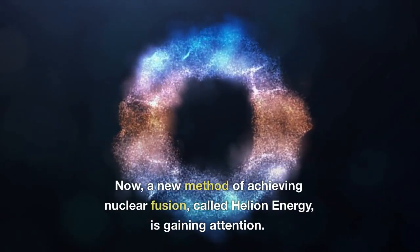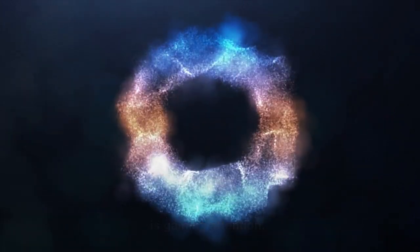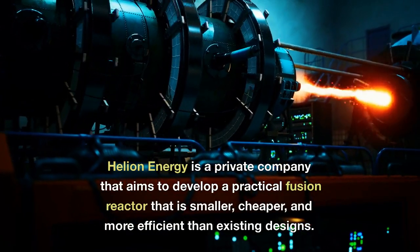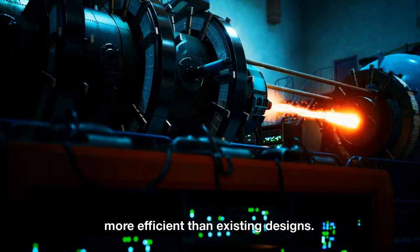Now, a new method of achieving nuclear fusion, called Helion Energy, is gaining attention. Helion Energy is a private company that aims to develop a practical fusion reactor that is smaller, cheaper, and more efficient than existing designs.